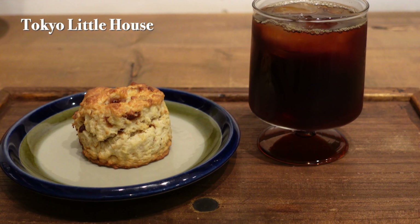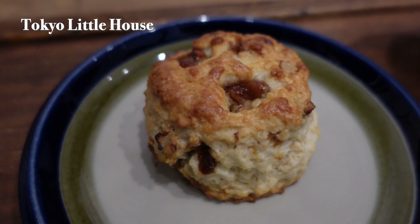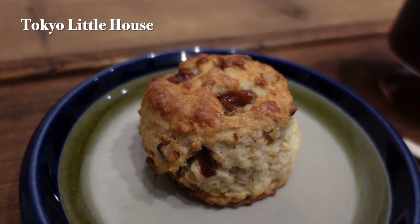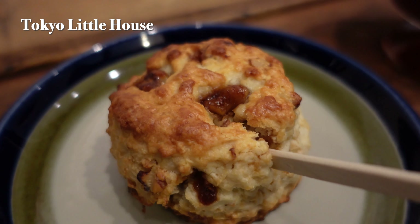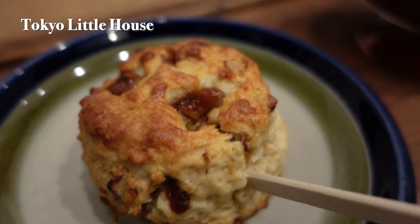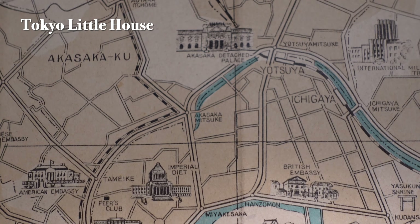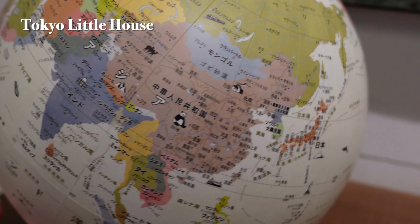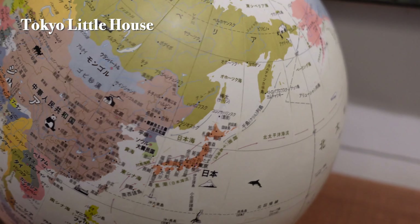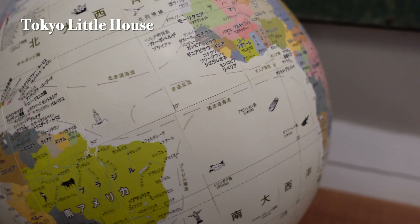It makes me realize how much more there is for us locals to discover about Tokyo and Japan. This cafe is a hidden gem in Akasaka, perfect for a quick break. It's a bit off the beaten path, so if you're in the area I highly recommend stopping by. The cafe is particularly appealing to history enthusiasts and travelers who want to experience Tokyo from a historical perspective — a place where you can ponder the role and evolution of the location you're visiting.